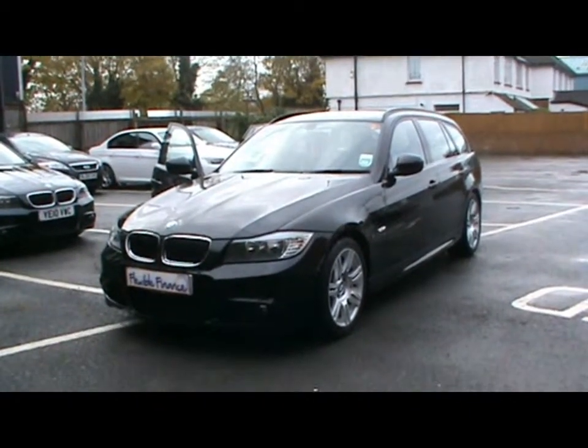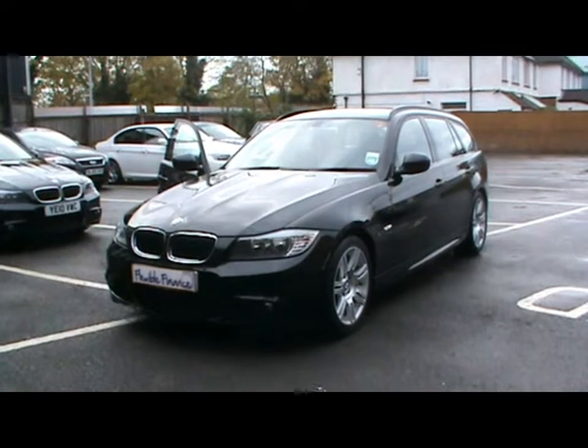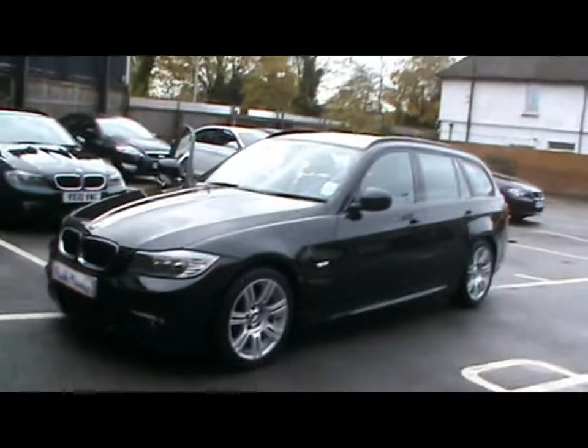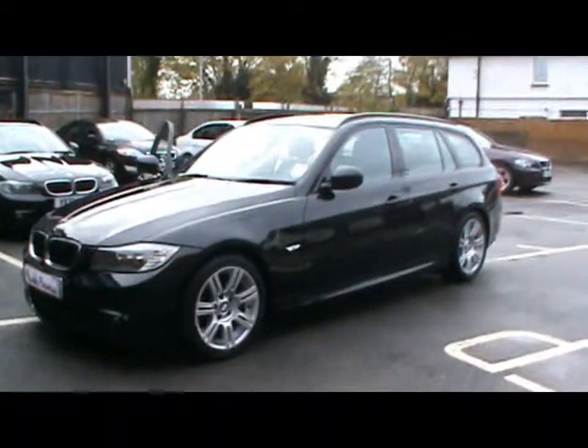Welcome to Imperial Cars. We have a 2010 BMW 320d M Sport Touring 184. Let's go for a brief tour around the car to highlight some features and to give you a good idea of the condition as well.